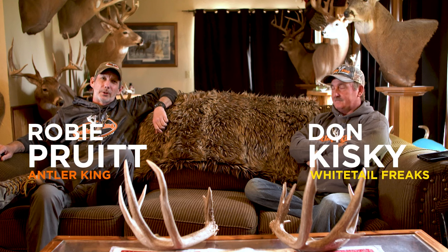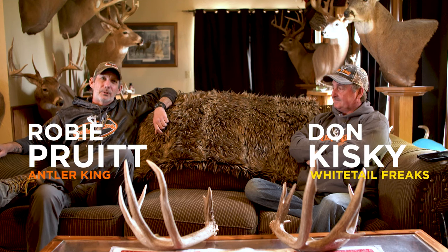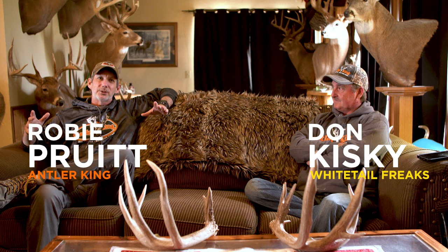Hey everybody, Robbie Pritt here with Antler King. I got Mr. Don Kiske right here. We're doing this Q&A session and I think we're just going to start off with the best question ever.